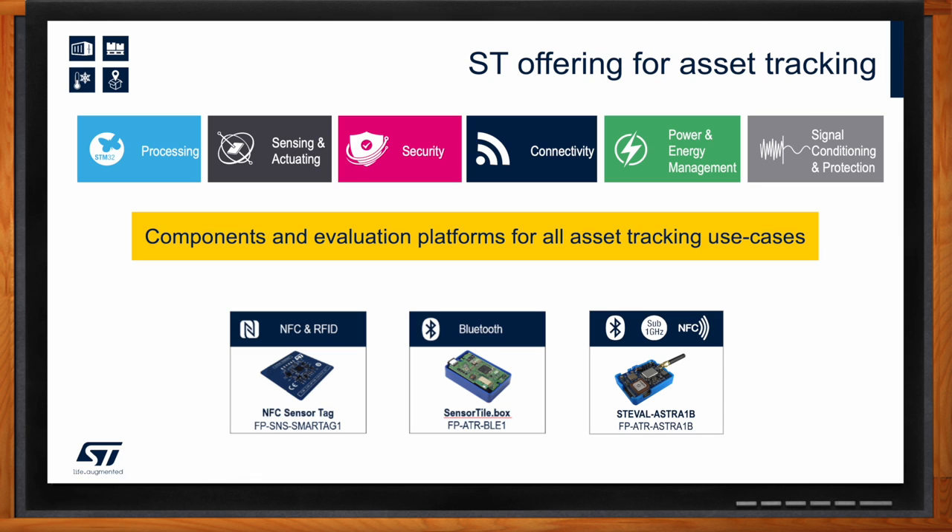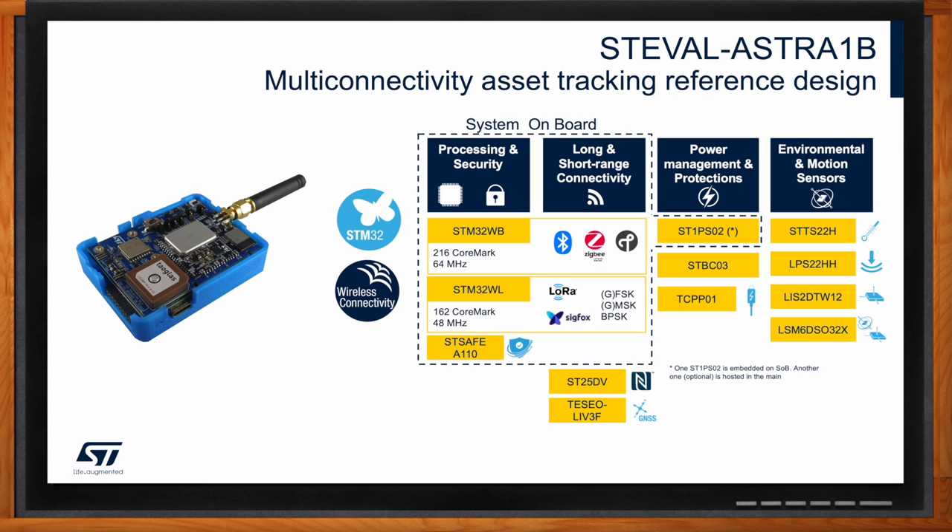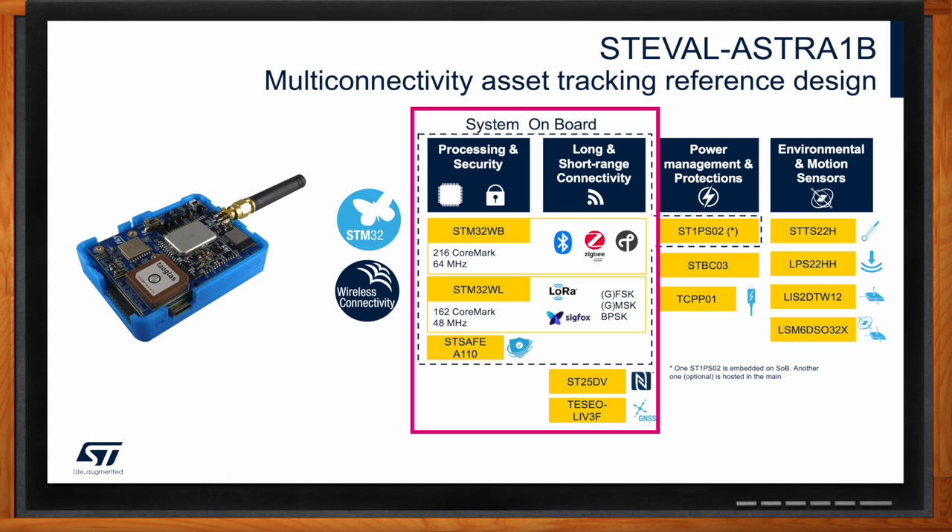The Astra board has a lot of different devices and connectivity tightly packed into it, along with a blue case. For processing, we have two device types. The STM32WB is a dual-core Bluetooth LE 5.3 certified device with 802.15.4 functionality — supporting ZigBee, Thread, and Matter — and can run the application or be used just for Bluetooth. The STM32WL is a sub-gigahertz SoC capable of FSK and LoRaWAN modulation, so it can participate in LoRaWAN and SigFox networks, providing longer-range connectivity.